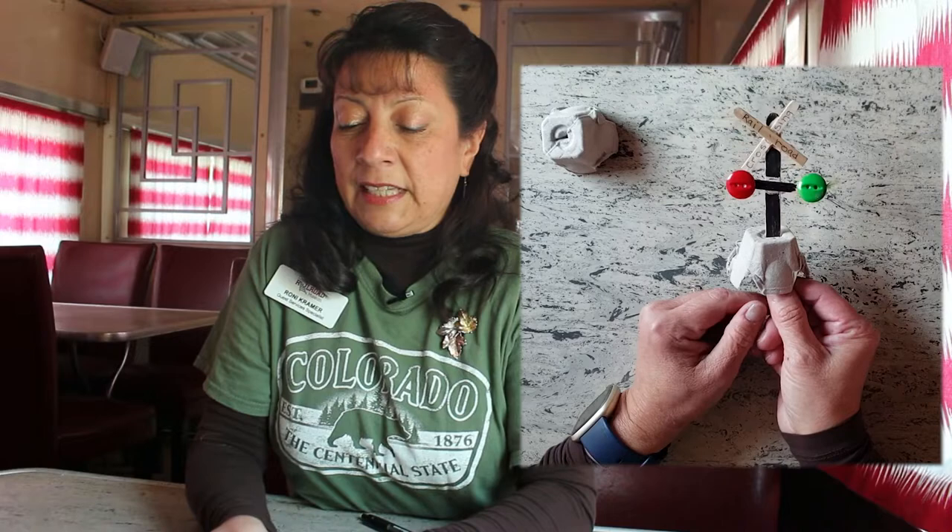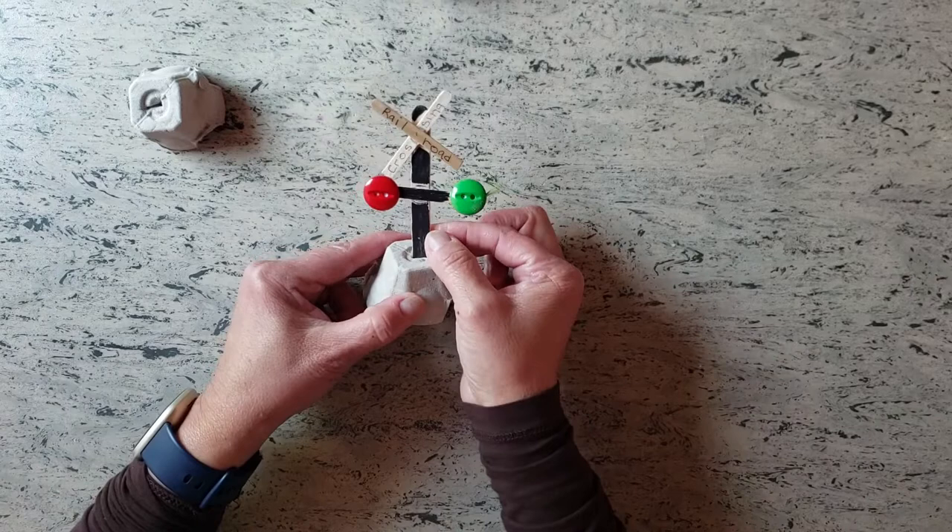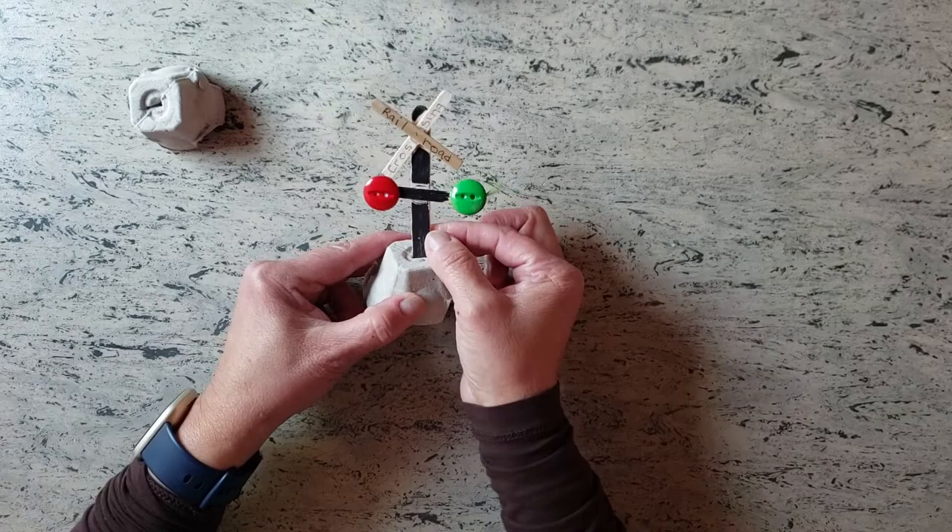We're just going to let this dry. When it's all done and everything's staying where it is, you can put it up on your dresser, use it with your trains, or just play with it as you'd like. That's our craft for today. I want to wish you all a very happy Thanksgiving, and we will see you all at the Colorado Railroad Museum. Look forward to seeing you next month. Thank you. Bye.